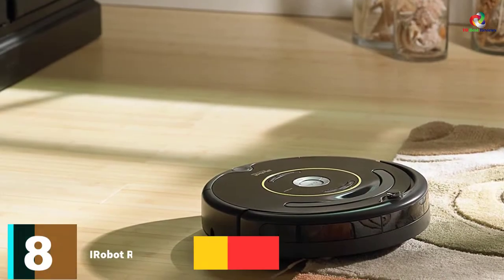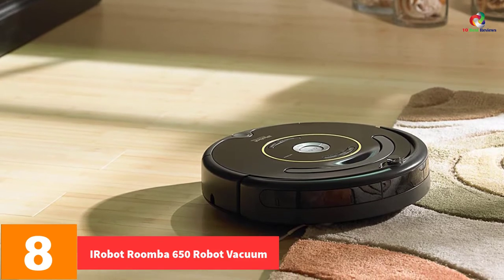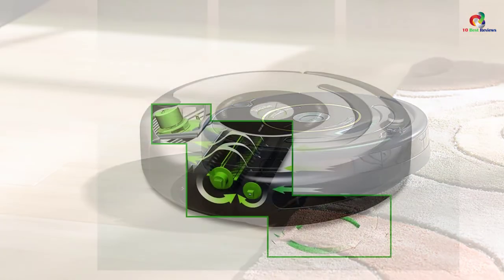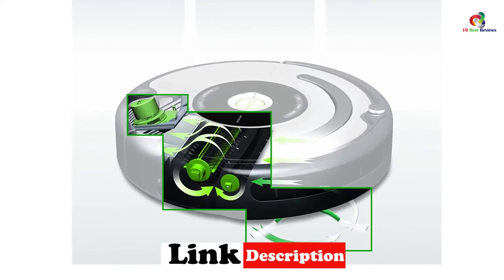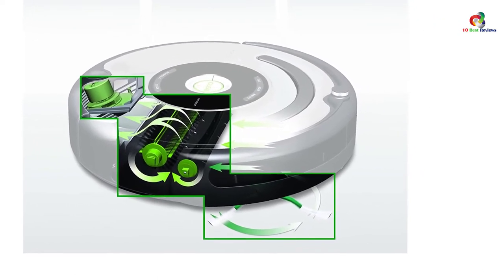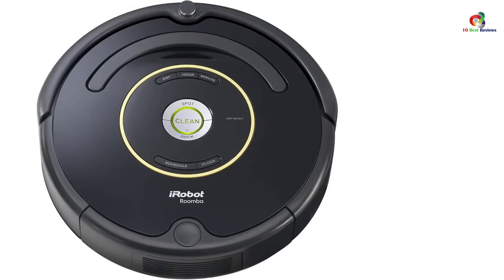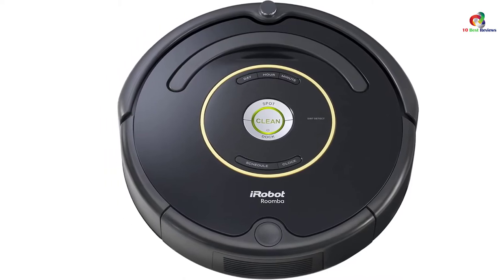At number 8, we have the iRobot Roomba 650 Robot Vacuum — best of the best. As one of the leading companies in consumer robot electronics, it's natural that iRobot finds its place on our list on more than one occasion. The Roomba 650 comes with a full suite of sensors that help it navigate and adapt to the layout of your home. This system is conveniently unified into the iAdapt navigation, which works in perfect sync with the cleaner's scheduling system. Moreover, you can schedule its activity for up to 7 times per week.